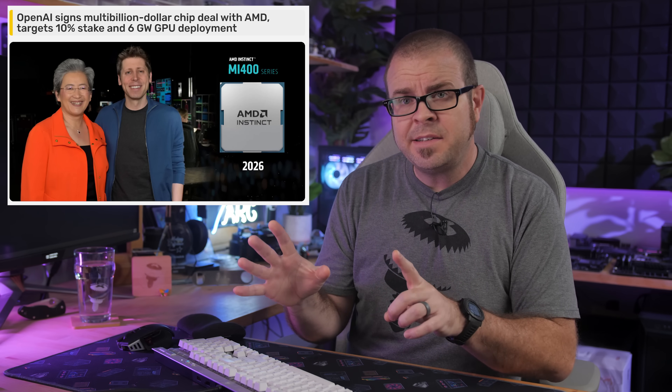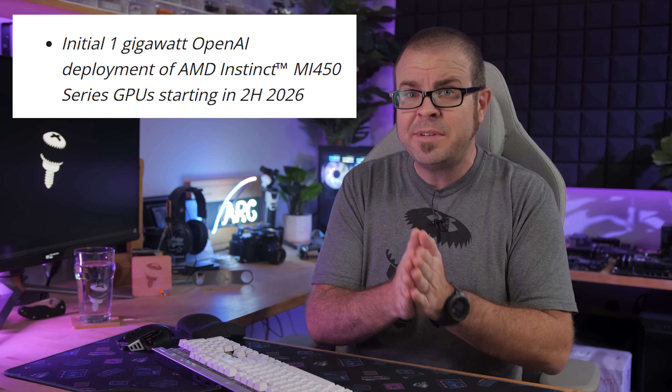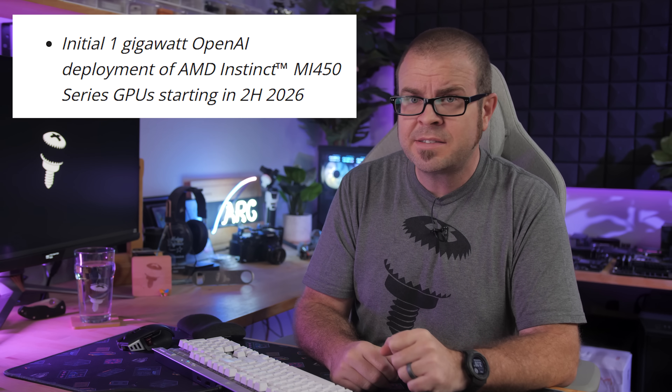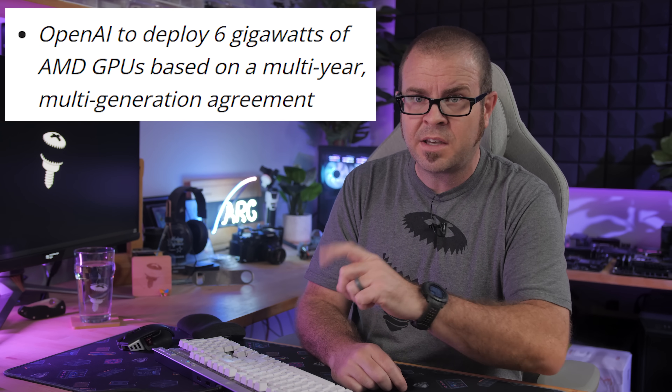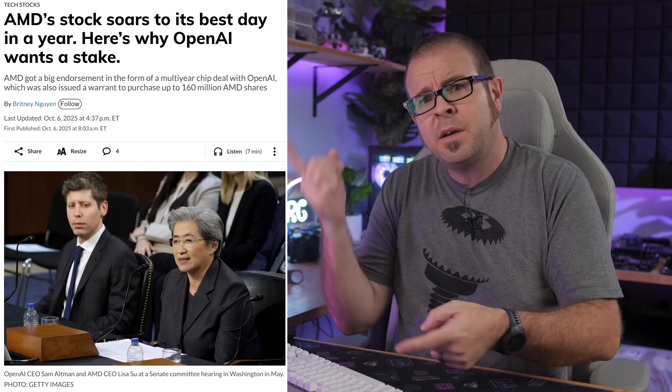Meanwhile, with the AMD deal, OpenAI will pay cash to AMD for an initial 1 gigawatt's worth of AMD Instinct MI450 GPUs that they want to go online by the second half of 2026. And as sort of a gift with purchase, OpenAI also gets a bunch of AMD stock — up to 160 million shares if they go ahead with the full 6 gigawatt build-out — which would give OpenAI a 10% stake in AMD, something that has already become more valuable as AMD stock prices went up 25% upon the publication of this news.